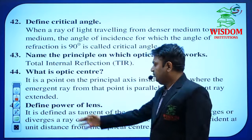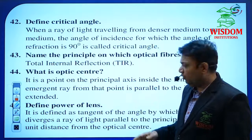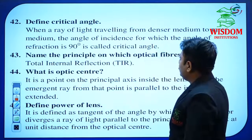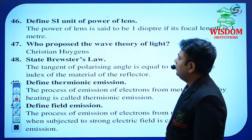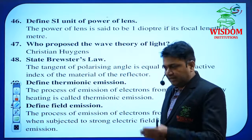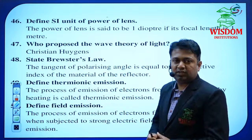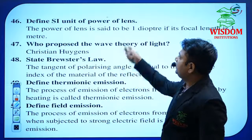What is the optic center? Define power of lens — he may ask one question on power of lens. Don't confuse power of lens with power in AC — they are different. First read the complete question and identify which chapter it belongs to. If you understand the question, you are already 50% done; the remaining 50% is your writing presentation.